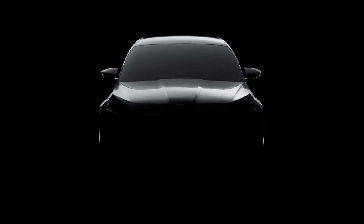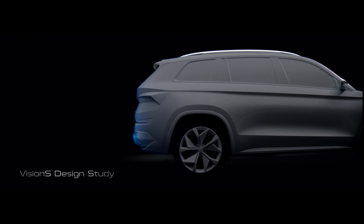To fully appreciate a car, you first need to know what inspired it. The all-new Škoda Kodiaq inherits the dynamic design lines from the Vision S.